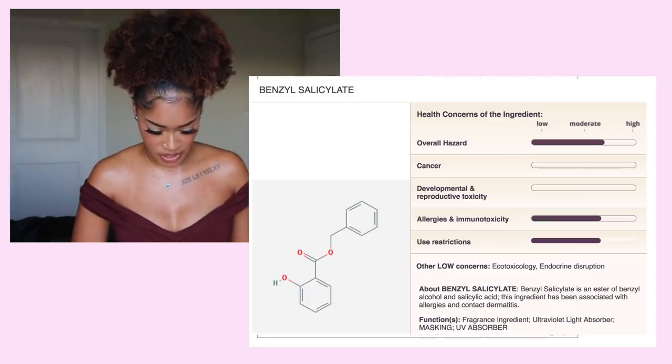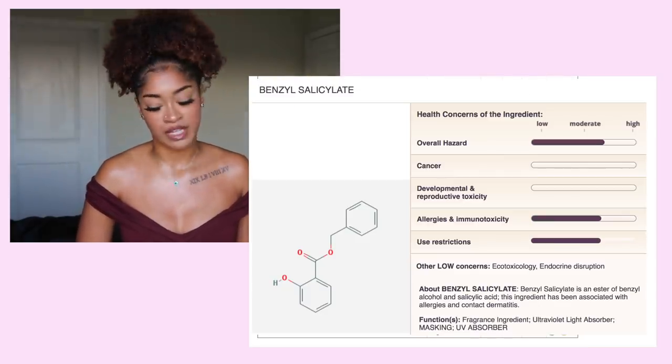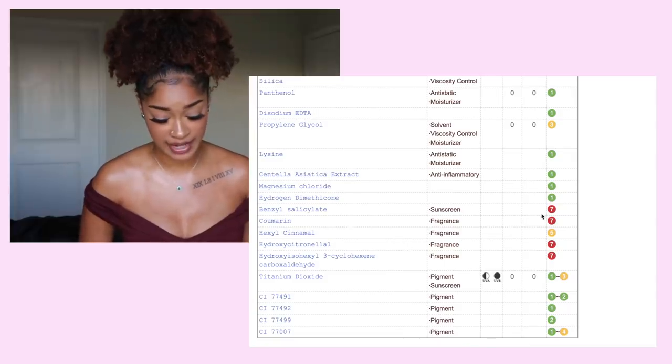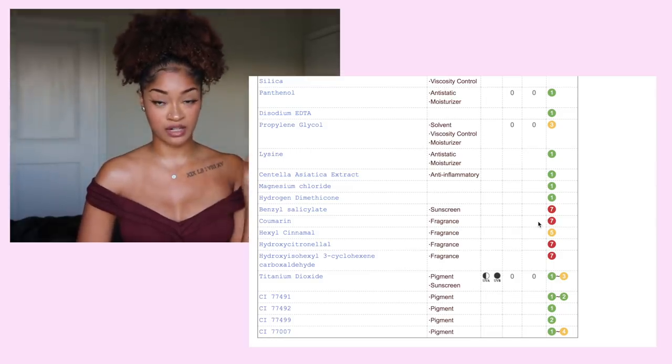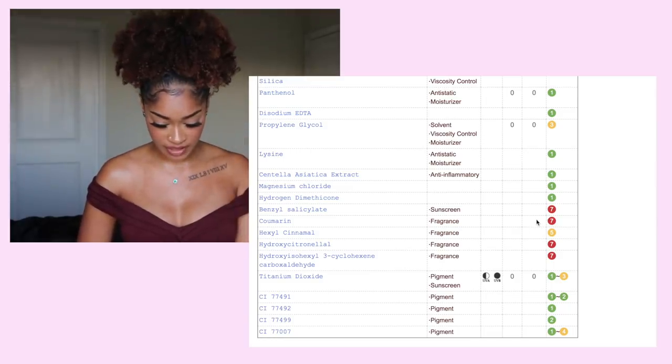Once we get down here — sunscreen — but we've got a couple of very high-rated ingredients. This is one thing I wanted you guys to look out for: fragrances. When you see three, four fragrances in a product...